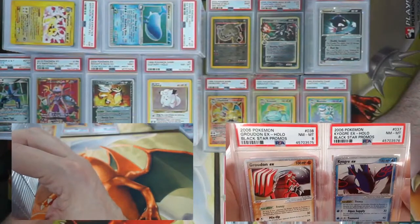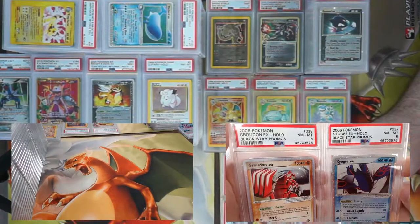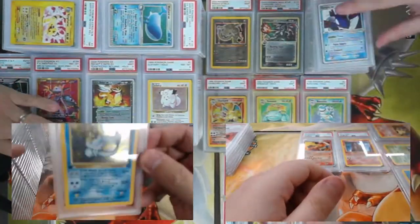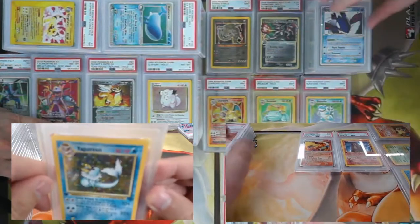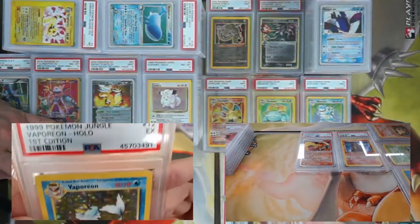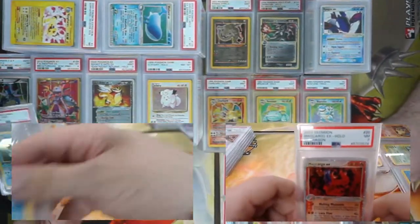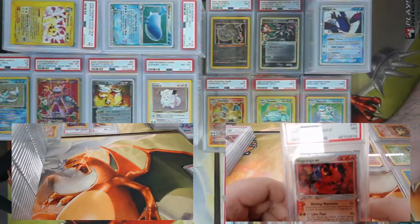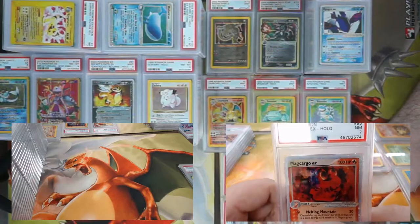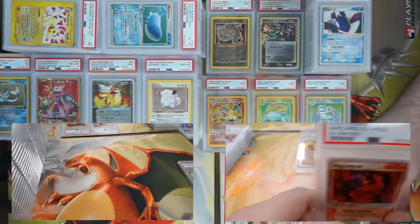Were these the Nintendo Power promos? The non-holo EXes? No, these are the regular ones. Kyogre and Groudon both got eights. First Edition Jungle Vaporeon — look at all the sparkles in that foil, that's crazy. Came back a PSA 5 — that foiling is just beautiful. I got a Magcargo EX — the art looks like someone just dropped a canister of red paint. Got a seven on that one.